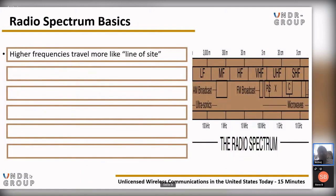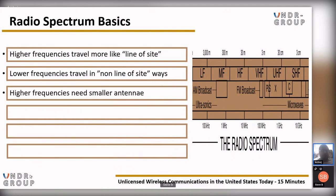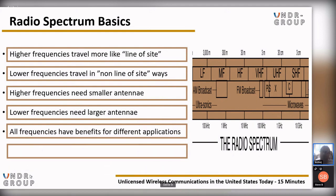The radio spectrum encompasses a very wide range of frequencies from low to high. Higher frequencies tend to travel more like line of sight — if you can see where you're going, the radio can see where it needs to go. Lower frequencies travel in non-line-of-sight ways; the wavelengths are bigger and they can bounce and scatter differently. Higher frequencies need smaller antennae, which is beneficial in a what-if scenario — easier to pack. Lower frequencies need a larger antenna. All frequencies have benefits for different applications such as packability or distance, and there is no perfect frequency spectrum for everything.